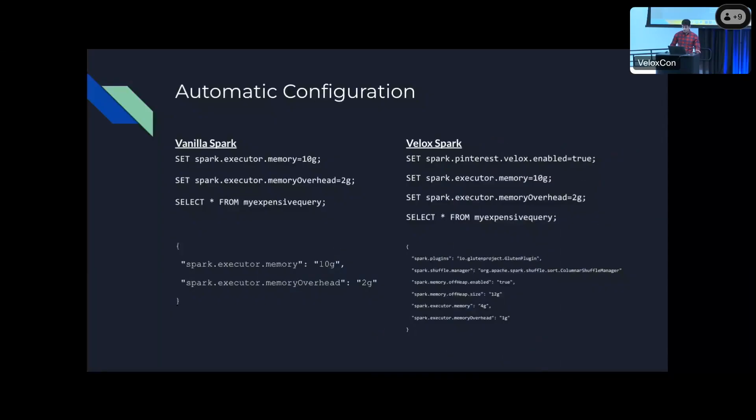When a user writes a query, they can set the memory configurations via SET statements in the query, and those get extracted out to SparkConfig. When the user sets the Velox flag, the executor memory and the memory overhead get added together and set as the off-heap size. The reason we wanted to do this is we didn't want users to have to think about setting the Gluten plugin, adding the shuffle manager, and configuring the off-heap size in addition to the executor memory — so that's why we did the automatic configuration.